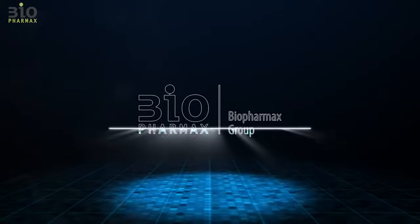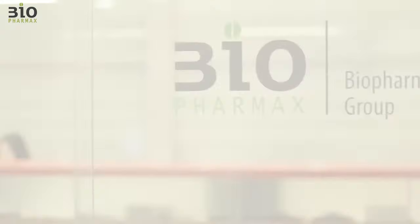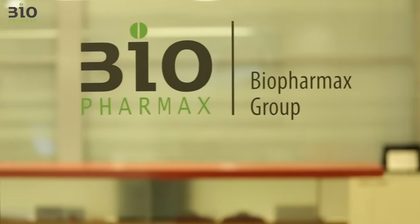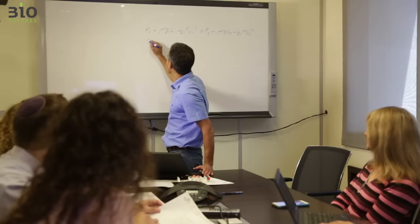Biopharmax Group, where your imagination becomes reality. Biopharmax is a leading global provider of manufacturing facilities, employing nearly 200 engineers, programmers and technicians around the globe. Biopharmax specializes in the design and construction of pharmaceutical and biotechnology facilities.